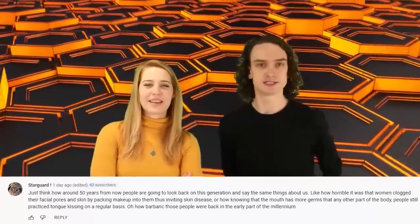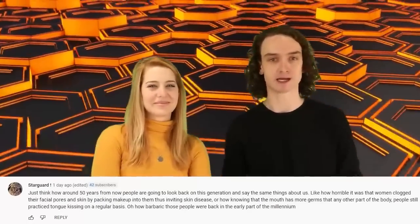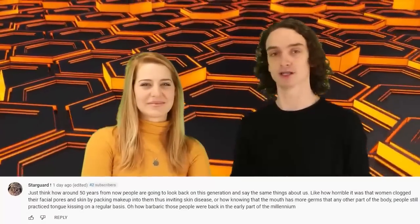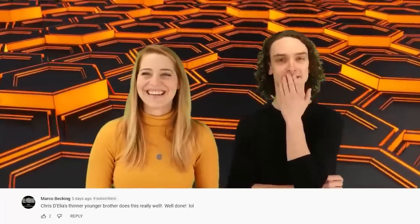Thank you so much for watching — those were more hygiene history. Honestly, I feel lucky to be alive. But this video doesn't end here because we're doing comment shoutouts from part one. Dargaard says: 'Just think how around 50 years from now, people will look back on this generation — like how horrible it was that women clogged their facial pores packing makeup into them, inviting skin disease, or how knowing the mouth has more germs than any other part of the body, people still practiced tongue kissing.' Tamara Labor says: 'Rachel, you're currently wearing bat feces on your face.' Marco Becking says Caleb looks like Cristiano's thinner, younger brother.